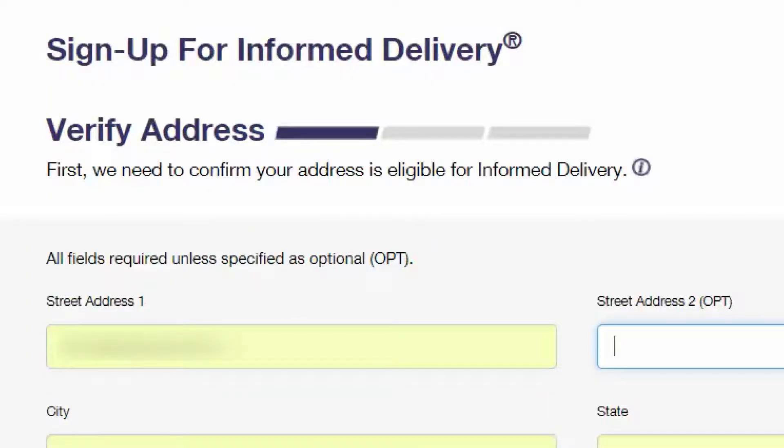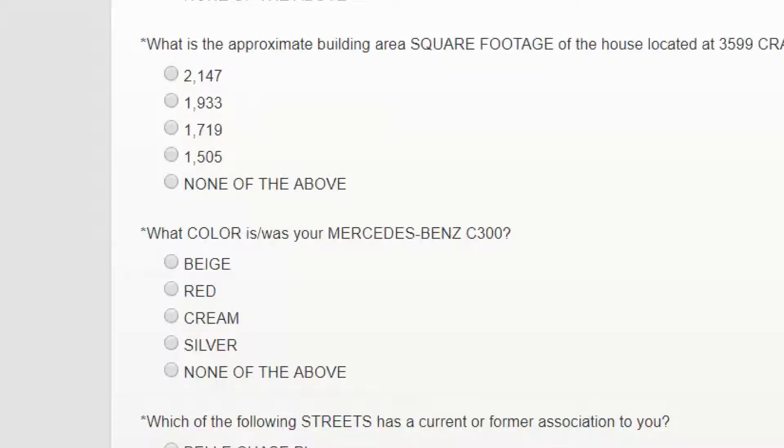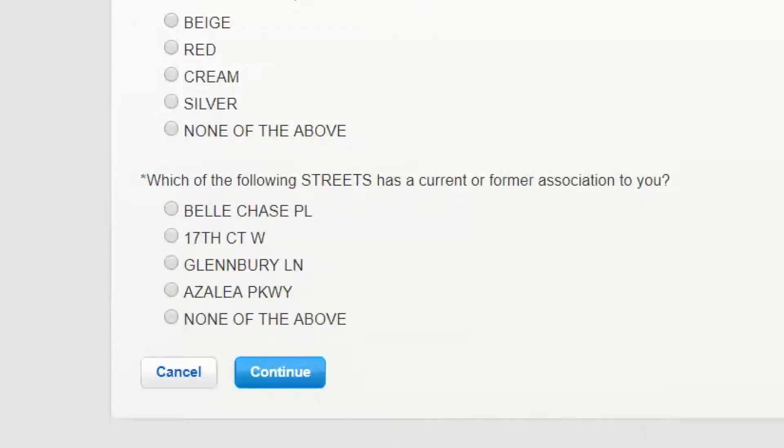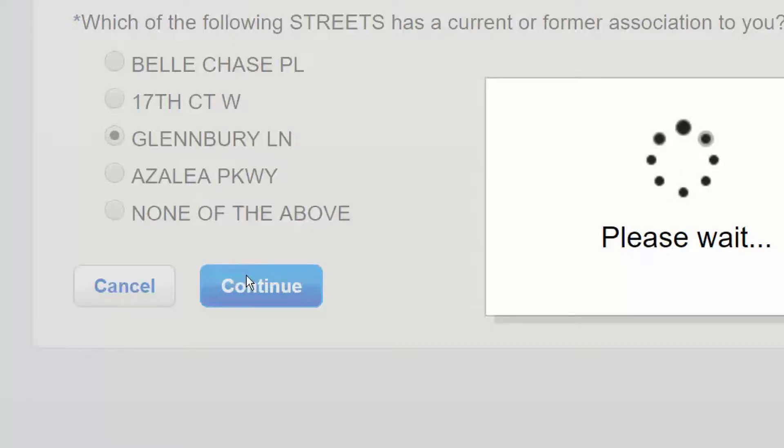You sign up on the Postal Service website. You'll have to prove you live at the address you provide them. You'll answer a few questions just to make sure, like the color of one of your cars, the square footage of a former house. It was pretty striking just how much the post office knows about me.